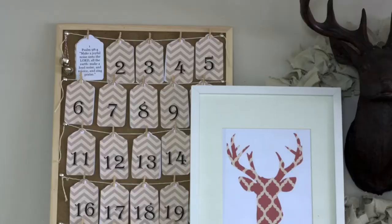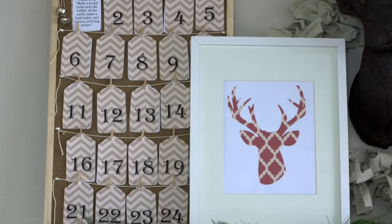First of all, you could do a scripture-filled Advent calendar. Basically you would create little tags with a scripture printable on each one, and you just turn it around or take it out of a little envelope each day during Advent.